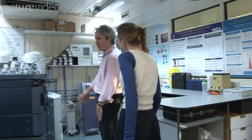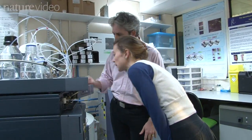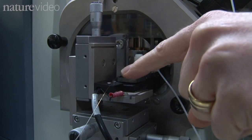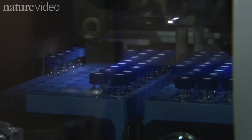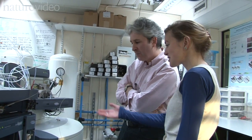This is a quadrupole time-of-flight mass spectrometer. This noisy beast is a very sophisticated weighing machine used to identify and measure proteins. It takes about 24 hours to prepare samples and get results. One of these costs anywhere from half a million up to a million pounds, and probably around £50,000 a year to run as well.